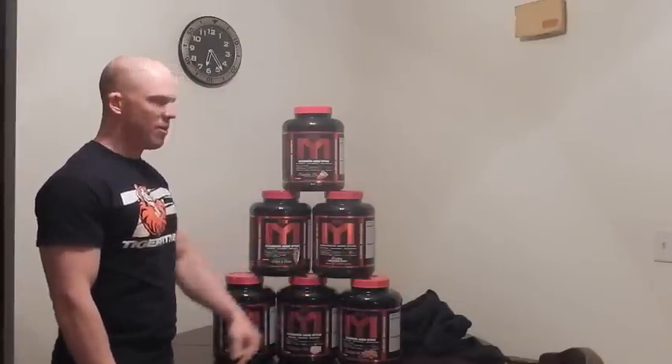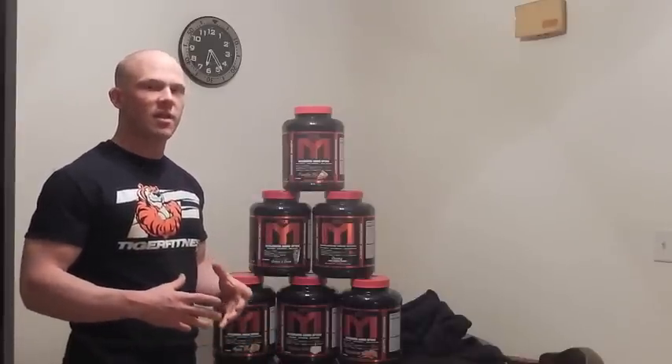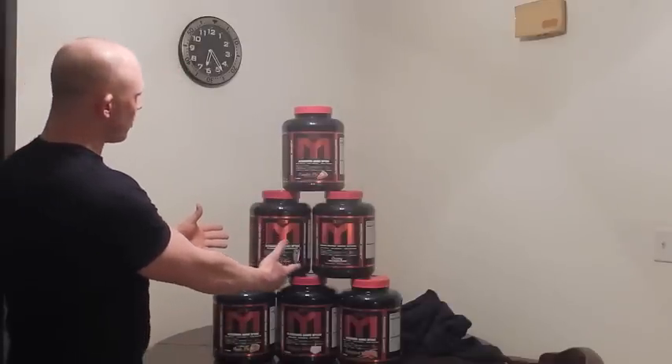Number three: creamy red velvet — pieces of Wisconsin red velvet cupcakes in the batter, really rich and dense red velvet flavor. That rounds out the list of my current top three flavors, and I'll list the rest in the comment box below.